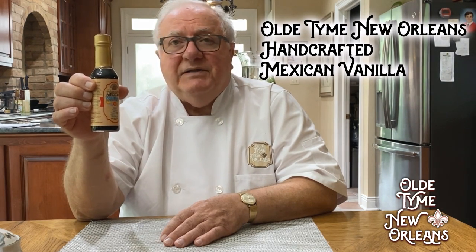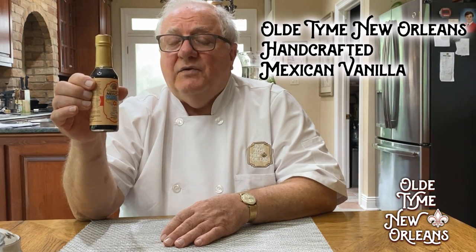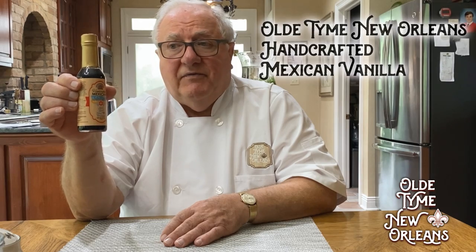I know that there's a big demand for Mexican style vanilla. And I do have my French vanilla, which is a little bit different than this. This has a nutty aroma to it, and it's really flavorful.